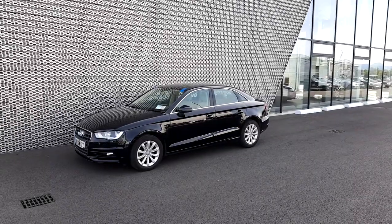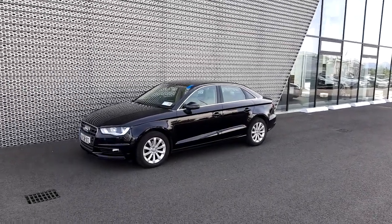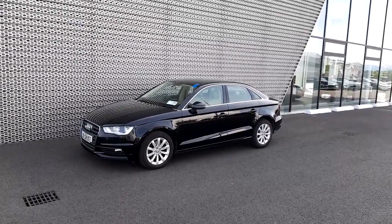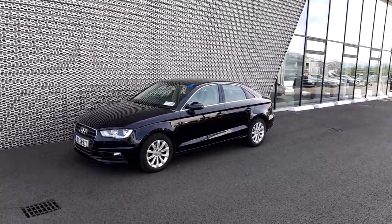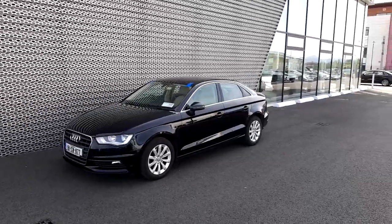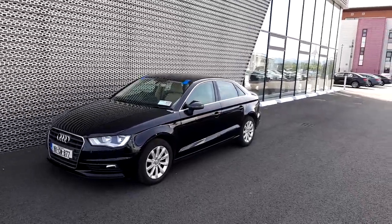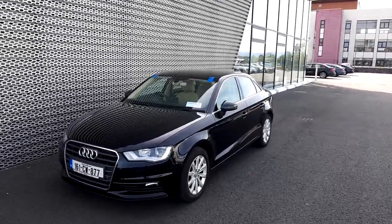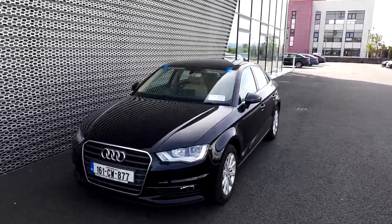Hello folks, this is Adrian from Audi North Dublin Approved Used Online. Today we'll take a closer look at this 2016 Audi A3 Saloon, a beautiful car finished in brilliant black.